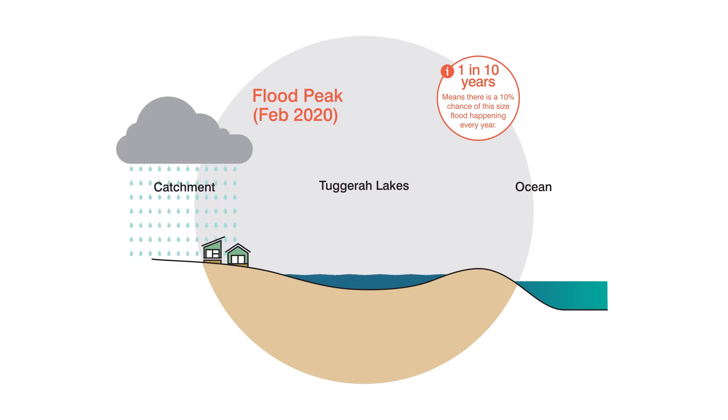Prior to the February 2020 flood, the entrance channel was open. The width at the narrowest point of the entrance channel was 40 metres, measured at mid-tide.